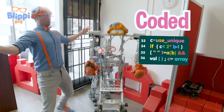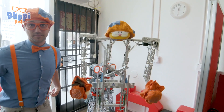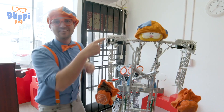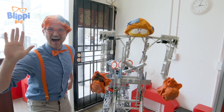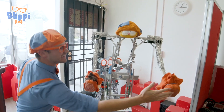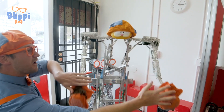Check this out. Look — this is the Blippi Bot! Even my hat is on Blippi. The Blippi Bot loves to give high fives. Watch! Over here — yeah. Now a double. Yeah, woo-hoo!